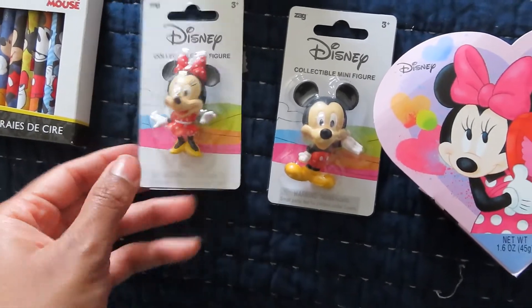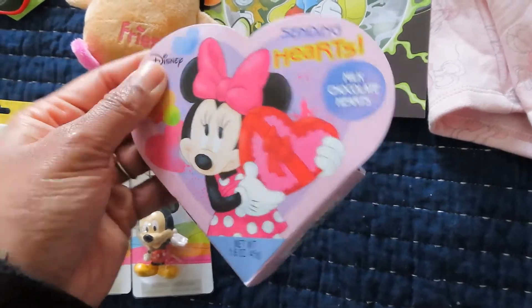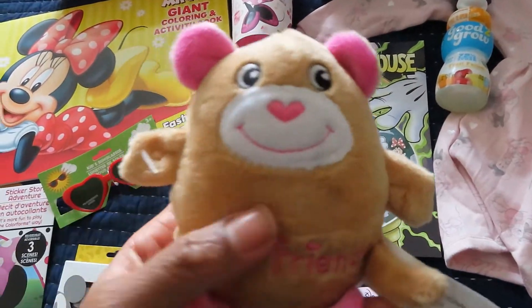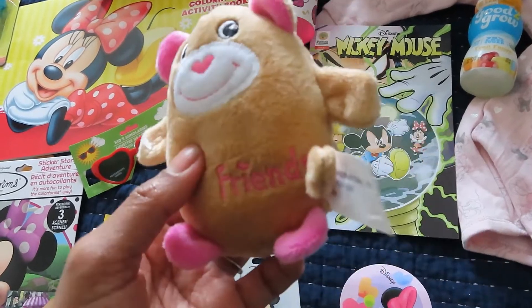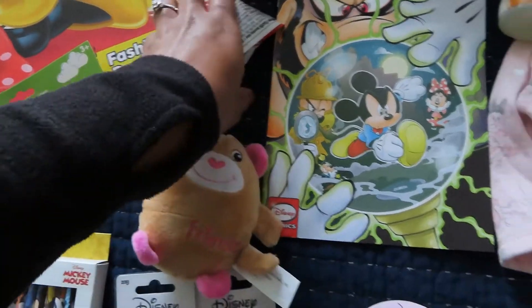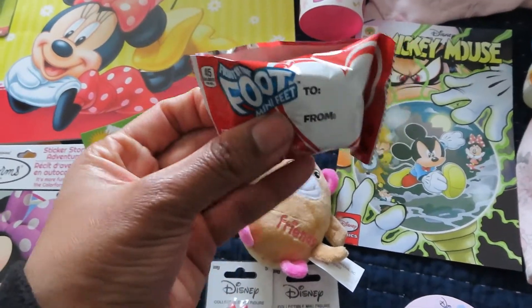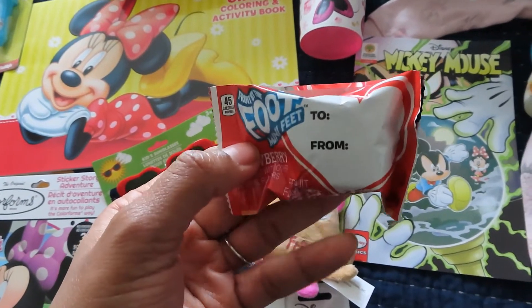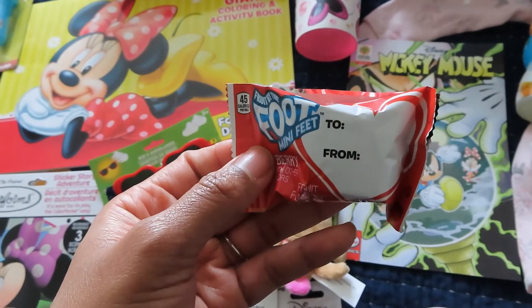I got her a box of Minnie Mouse chocolates — just milk chocolate hearts. And like I said in my son's video, this was a two-pack: my son got 'Best,' and my daughter's getting 'Friends,' because they are best friends — it's the cutest thing. And one more item: I got her one of the Fruit by the Foot mini feet; it was a four-pack and they're each getting one.